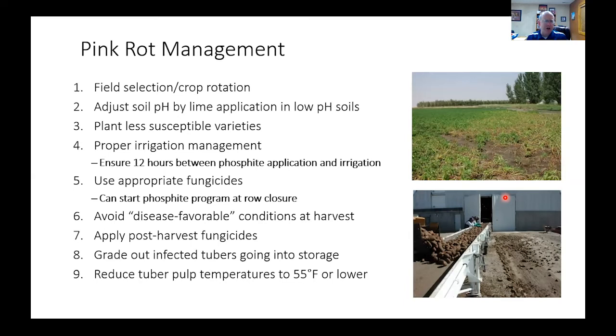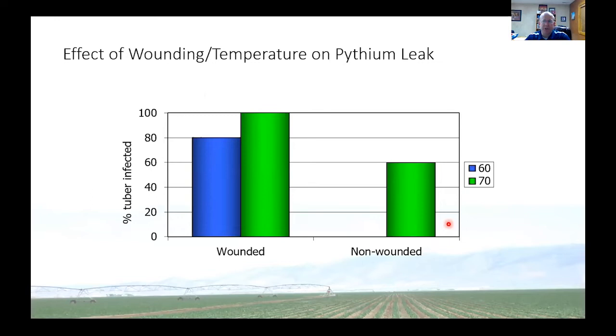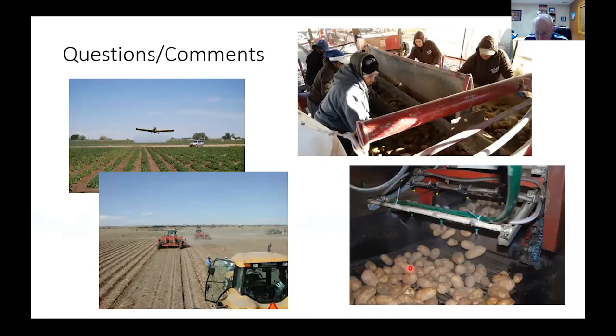It's important to start your fungicides — if you're using something active against pink rot — at either tuber initiation or up to row closure. If you start later than that, it's not going to work. For Pythium leak: when you dig potatoes, the pulp temperature goes a long ways in determining how susceptible the tubers are going to be, as does wounding. If I can avoid wounding and keep the pulp temperatures down to 60 degrees, I can almost eliminate leak development in storage, but at 70 degrees I may have quite a bit.